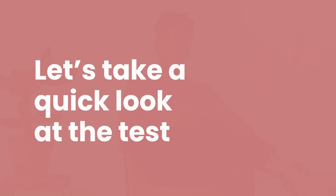With TestGorilla's Microsoft Excel test, you'll be able to quickly find out how well your candidates can use Excel on a daily basis. Finding the test in our library and adding it to your assessment is easy. You can click the link below to go there right away. But first, let's take a quick look at the test and see how it works.